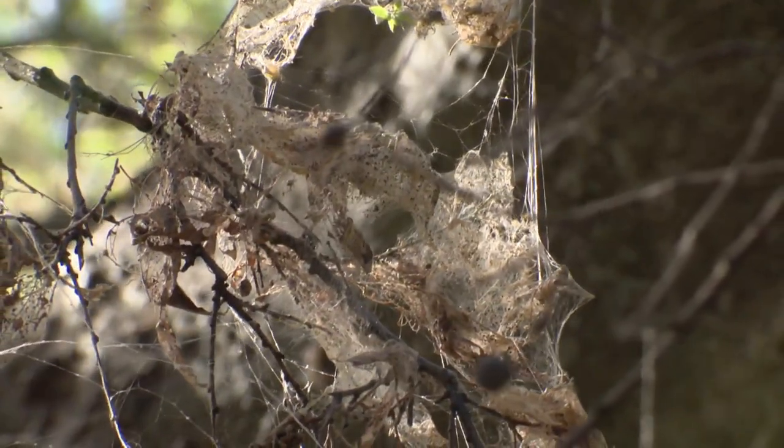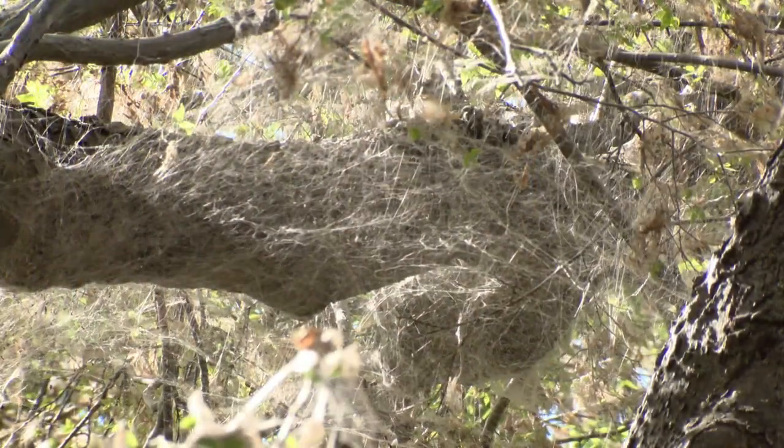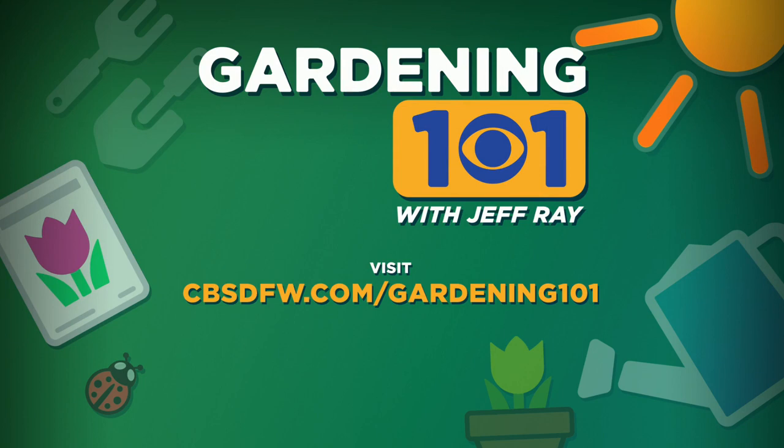It looks bad now, but soon it just goes away. Jeff Ray, Gardening 101. Almost looks like intentional decorations for Halloween, right? If you have a question about your garden or anything, just go to our website, cvsdfw.com, click on the Gardening 101 link, get Jeff that question, and he will try and get you an answer.